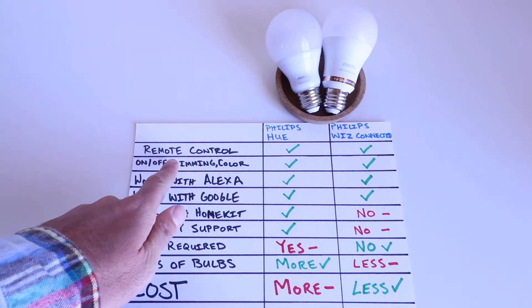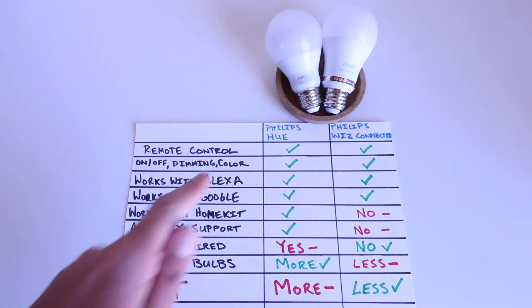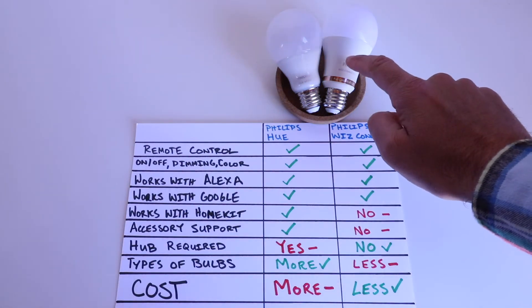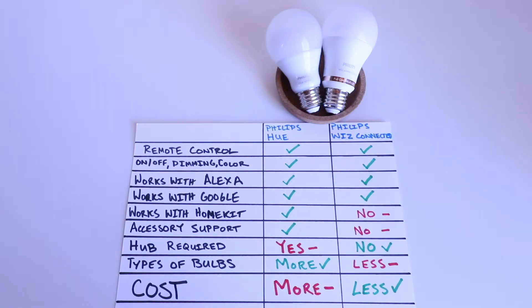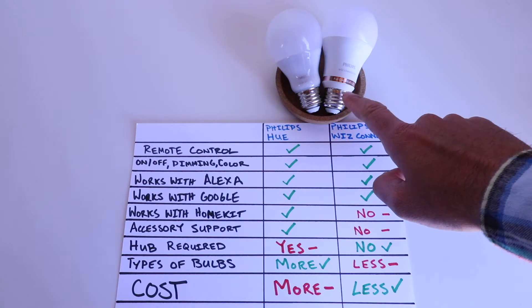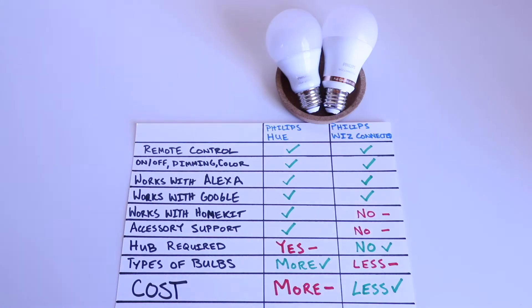The first thing is that both of these lightbulbs allow you to remotely control them from your phone — you load them up on the app and can turn them on or off. Both the Philips Hue and the Philips Wiz will allow you to remotely turn them on or off, control the dimming, and if you get a colored lightbulb — available in both lines — you can adjust the full spectrum of colors.